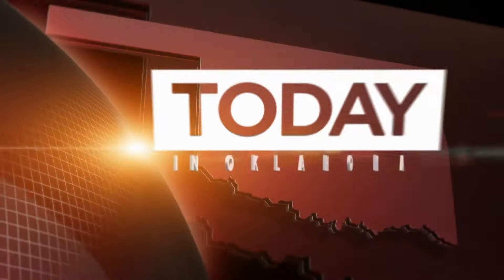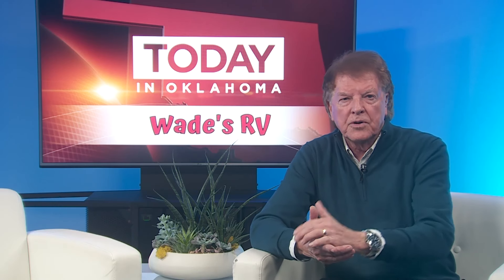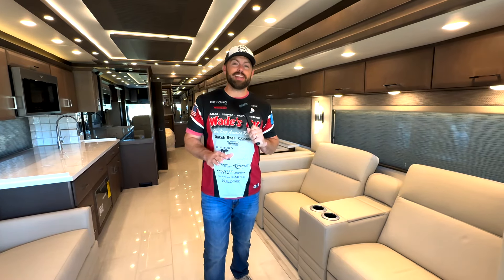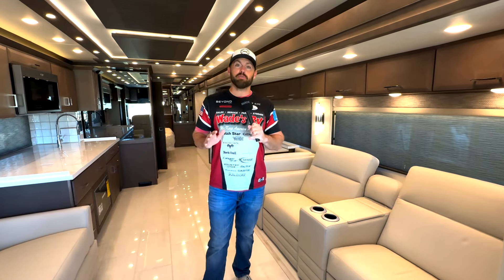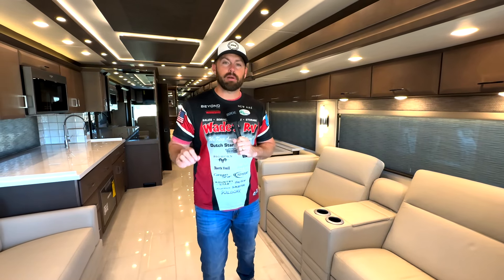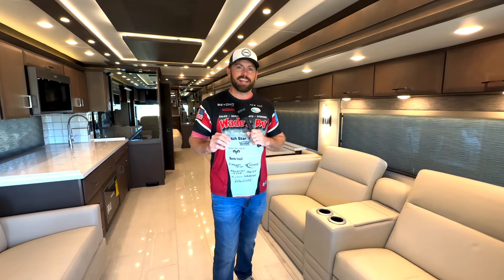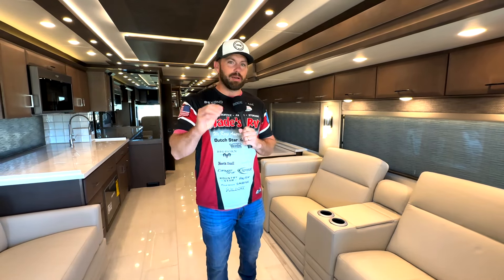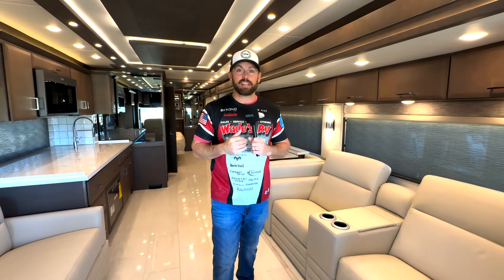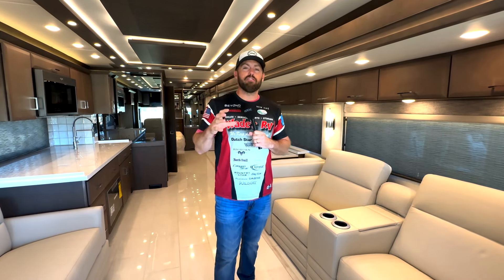Hey guys, Jack Elliott for Today in Oklahoma. Let's throw it out to Little Wade at Wade's RV in Goldsby. So much going on out here at Wade's RV — I'm so excited to show you guys this brand new Mountain Air by Newmar. I love getting inside Newmars and looking at all the new features, because when it comes to motorhomes, Newmar is literally the best of the best. And Wade's RV is the exclusive Newmar dealer for the entire state of Oklahoma.